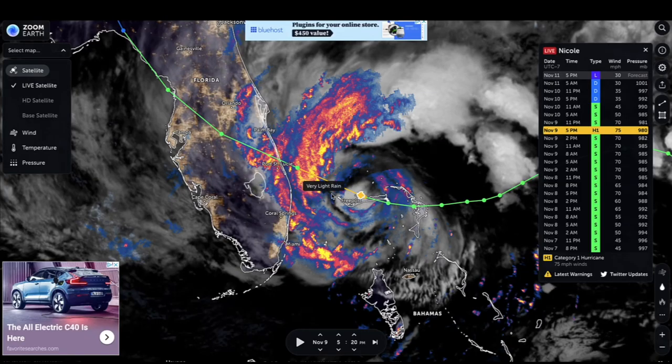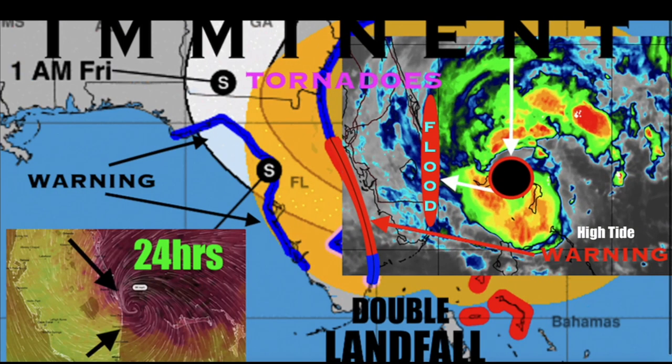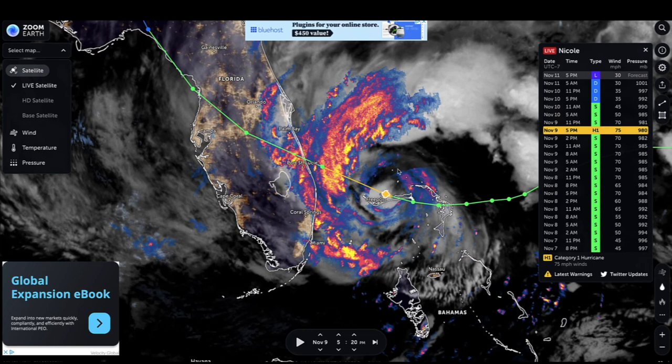Nobody was really expecting too much from Hurricane Nicole considering it was just a category one storm. But one thing that influenced the strength of this storm was its timing in conjunction with the high tide — those outer bands were working on the shoreline well before the eyewall even got close. Right here at 5:20 p.m. on November 9th the outer bands were already impacting the east coast of Florida, and the eyewall wasn't even close to making landfall yet.